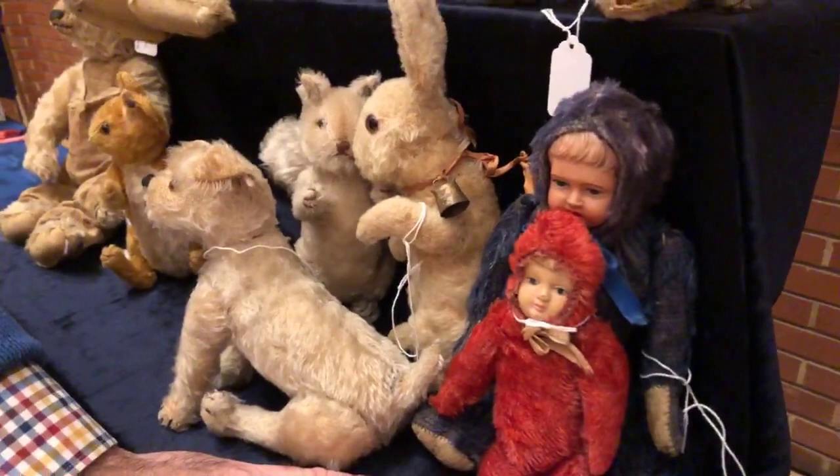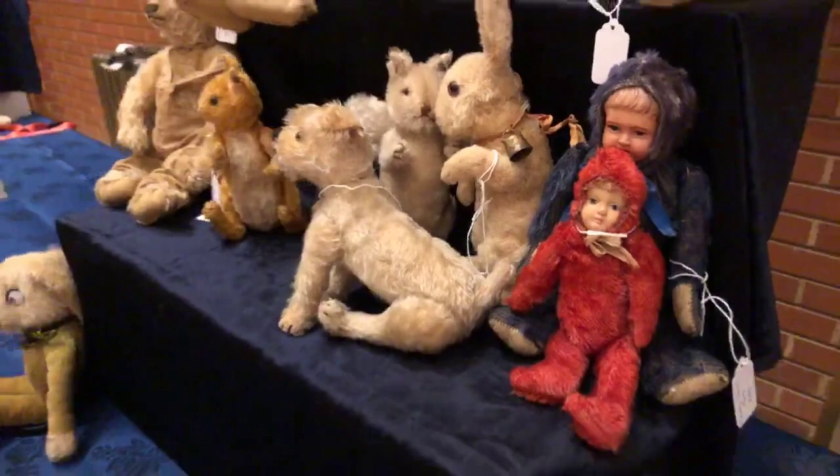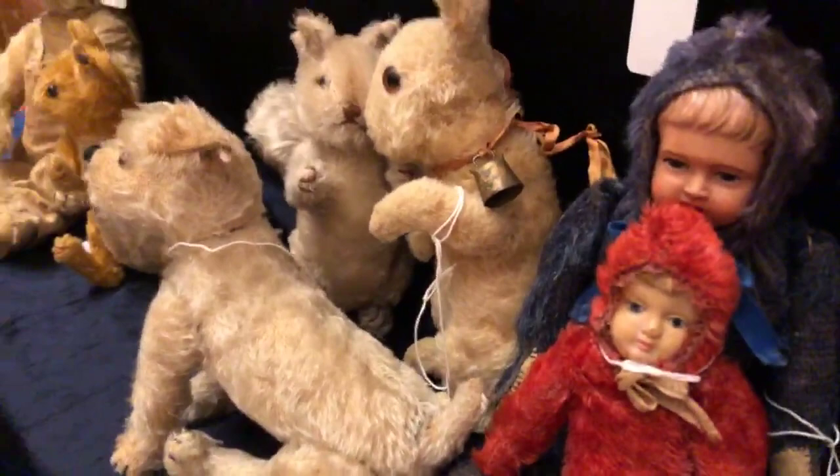These were Admiral Perry dolls, made around 1909 by several different companies — Hahn & Amber was one of them. They were made to represent when the North Pole was discovered by Admiral Perry. Now people call them teddy dolls. They have celluloid heads and faces.